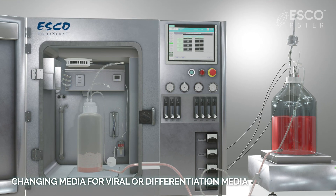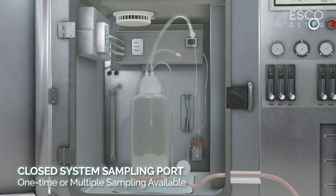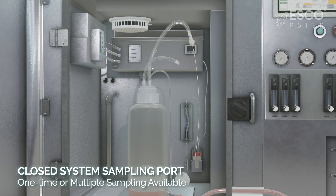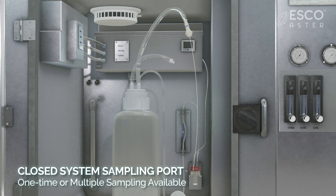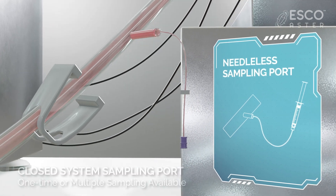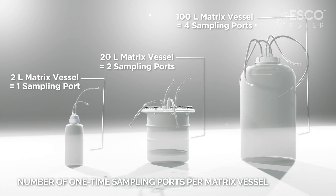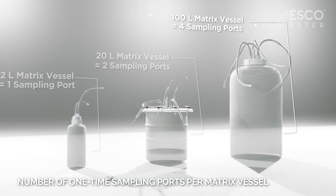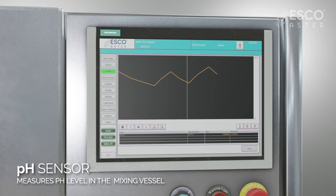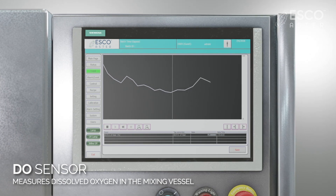Monitoring cells is quite a daunting task in packed bed bioreactors, but with TIDEXL everything is made easy. The closed system sampling port enables sampling for cell observation, and the needleless sampling port allows glucose monitoring without having to open up the system. The number of closed system sampling ports depends on the scale of the matrix vessel being used. Real-time pH levels are measured using Mettler Toledo pH sensors, and the DO probe obtains real-time dissolved oxygen in the system.